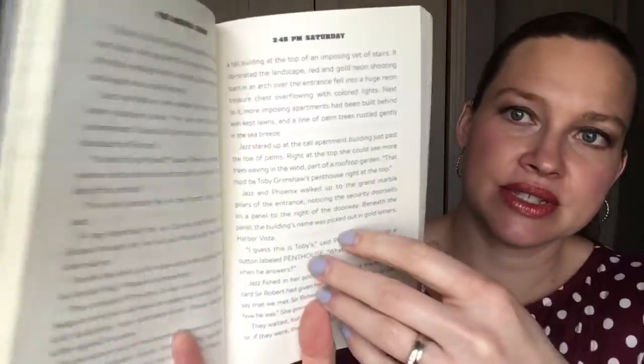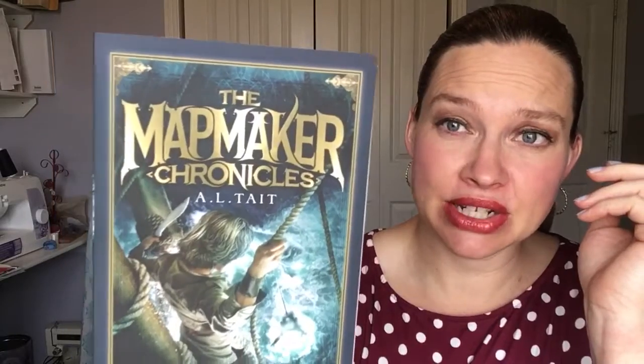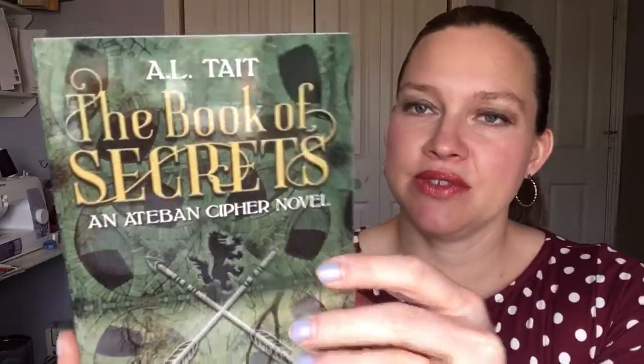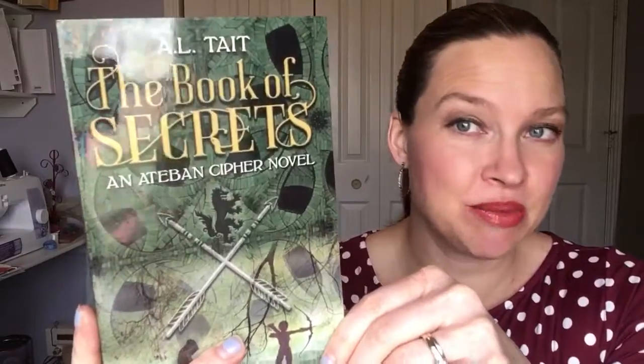For your action-adventure kids, we have 48 Hours. The kids in this book have 48 hours to solve the mystery. They have to do all sorts of things like finding DNA and fingerprints in order to save the day. Mapmaker Chronicles is one of my daughter's favorite series, about a boy with a photographic memory who gets sent on a trip around the world to create a map and all of the adventures he has along the way. The Book of Secrets is about a boy who is given a really old book and told he must keep it safe, and he is on the run because the bad guys are after the book.